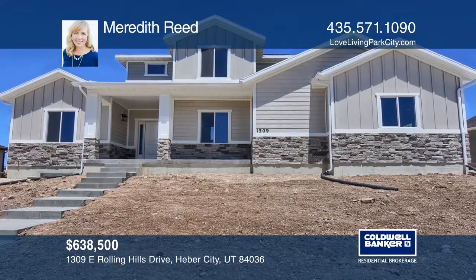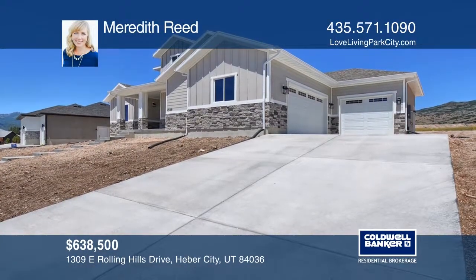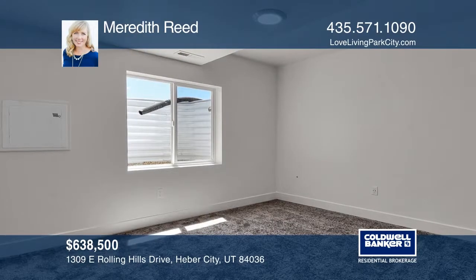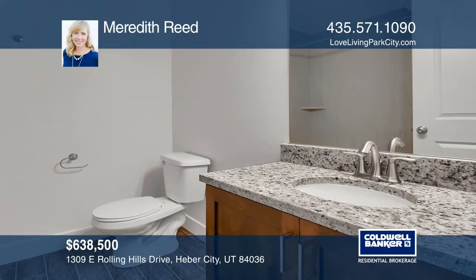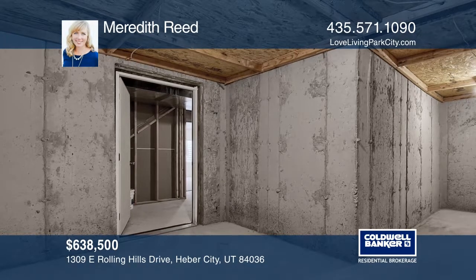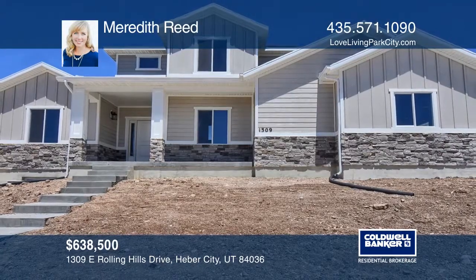Live happily ever after in this beautiful new home in Stone Creek. Enjoy evenings on the front porch taking in the views of Tippanagos. Features of this home make it perfect for enjoying the Wasatch-back lifestyle. The three-car garage has room for cars and toys. The main floor master bedroom plus four bedrooms means a place for everyone. The basement is fully finished with a recreation room perfect for a game room and movie nights, plus storage for days. Contact Meredith Reed.